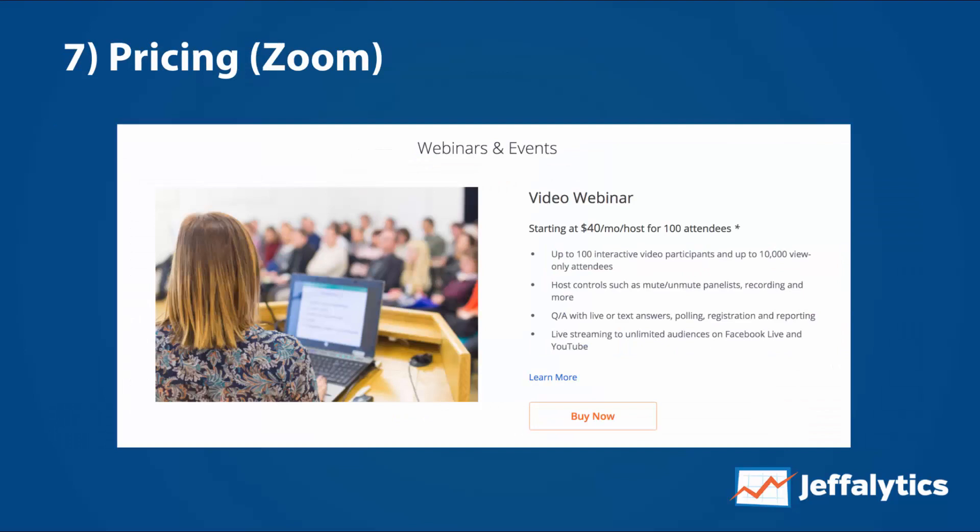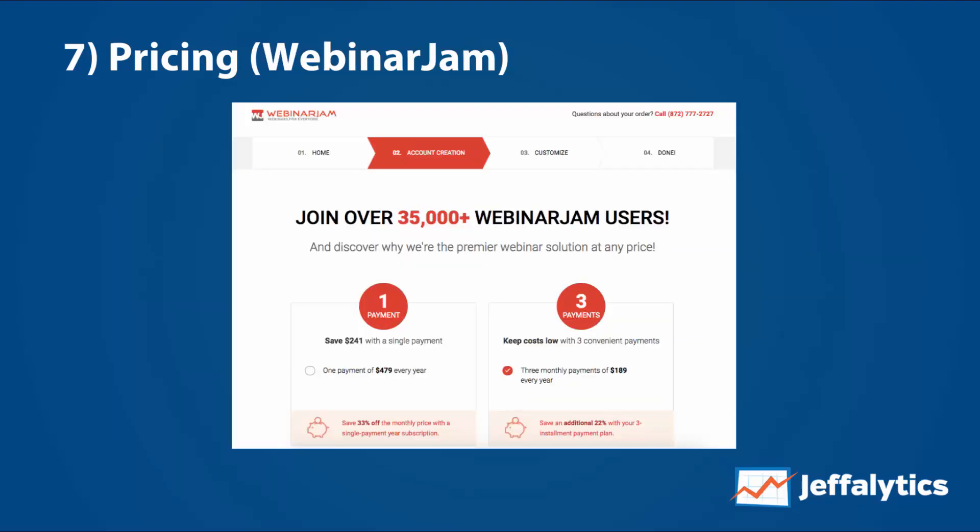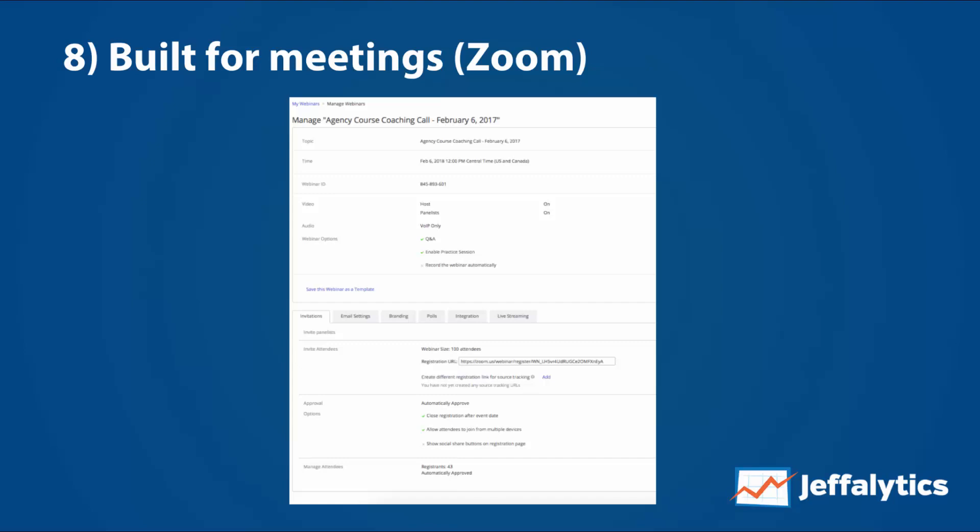On pricing, they're roughly similar. Zoom's webinar package is $40 for up to 100 attendees, plus another $15 on top for the base Zoom plan. WebinarJam is $479 a year with essentially unlimited users — I got grandfathered in at a slightly lower rate. So WebinarJam is cheaper and not capped at 100 users. I think Zoom is actually a bit overpriced for their webinar product, since the main benefit is local recording — something you could replicate with a tool like Camtasia.